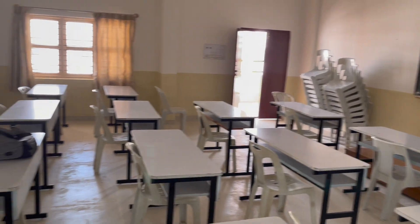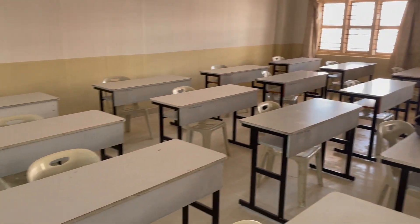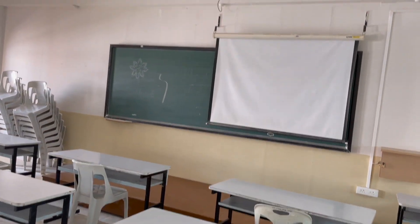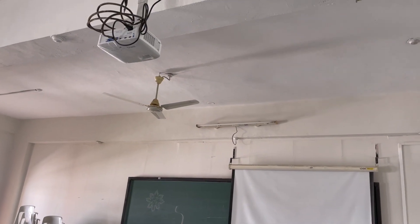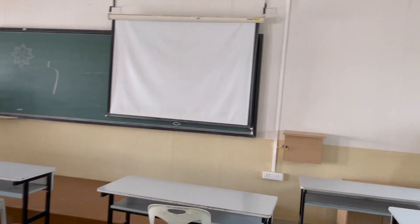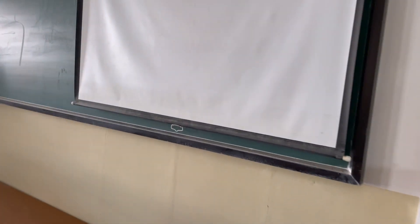This is completed. I am going to take a look at the bathroom. This is the green board. I am going to take a look at my presentation. This is the projector.